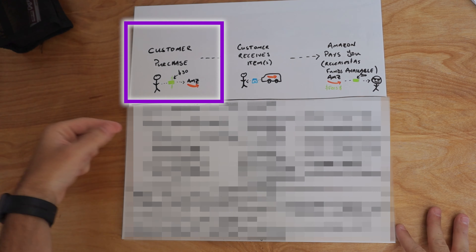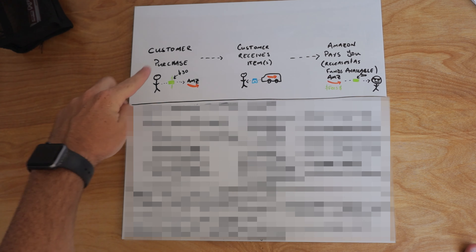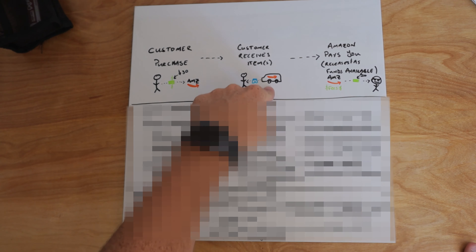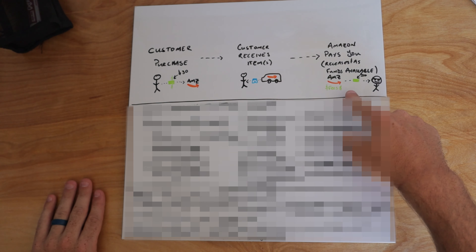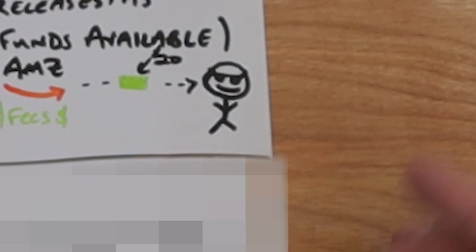This is the process of customers buying products from Amazon and potentially returning them. What happens is initially the customer will purchase the item — we'll say it's a $30 pair of shorts. So the customer gives Amazon $30 and then they'll eventually receive the item from an Amazon delivery driver. Then Amazon will pay you — essentially they'll release the money as funds available, minus the fees. So about $20 is what we're going to say goes to you, who is obviously super cool.